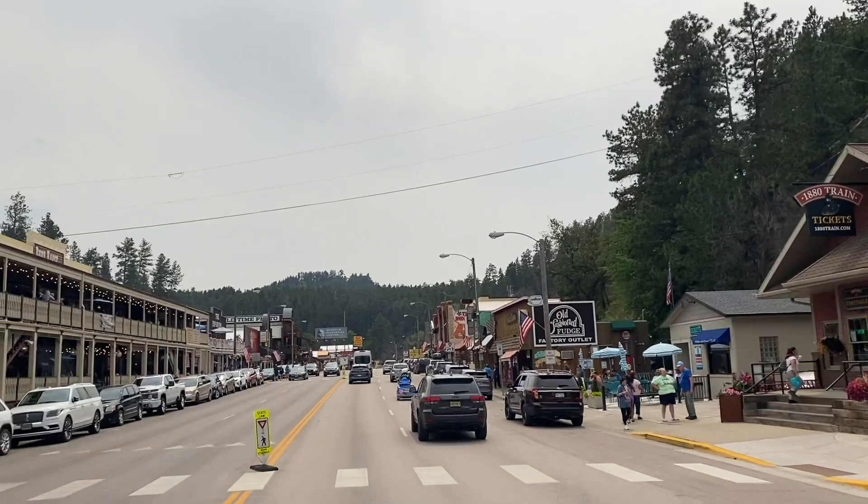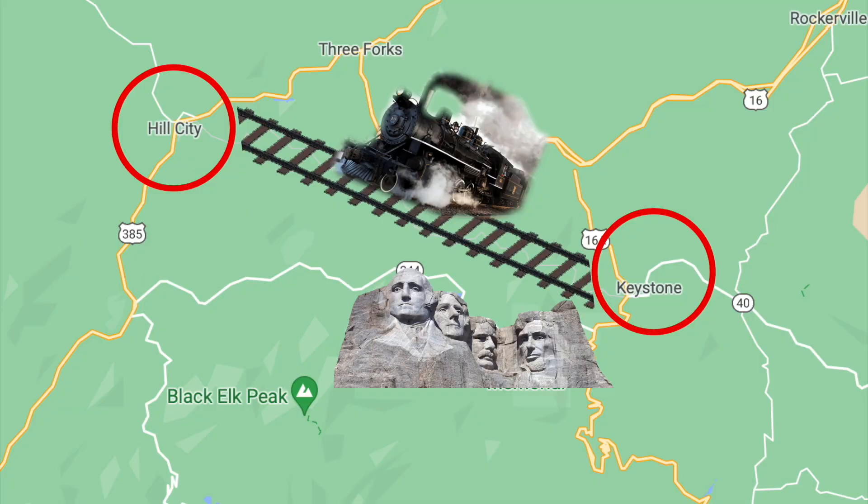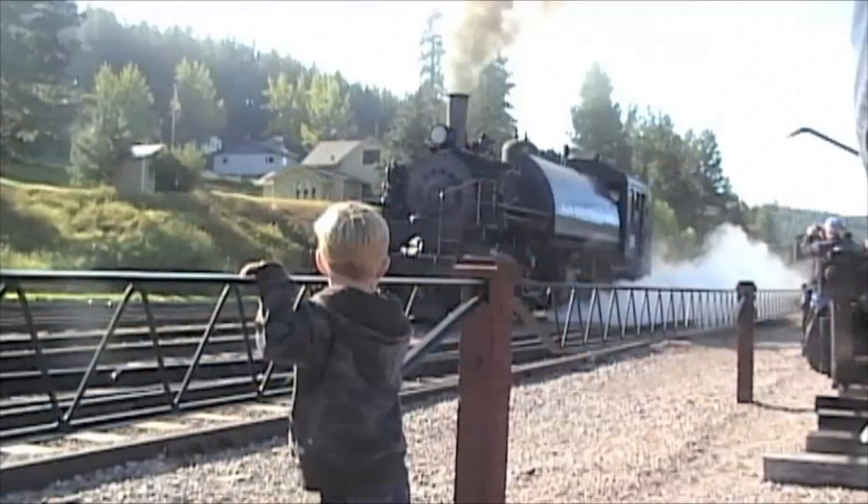The Black Hills Central Railroad connects Hill City and Keystone. The original railroad died out in the 50s, but it was revived in the 90s as a tourist attraction. Today, you can ride the 1880 train, an actual steam engine.